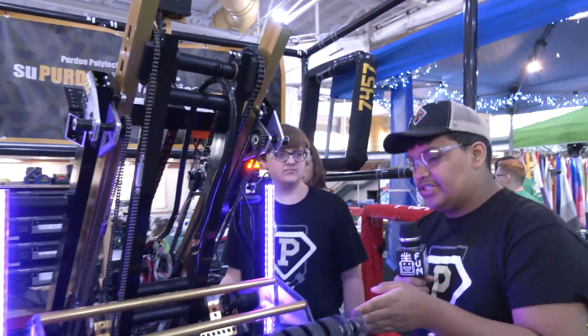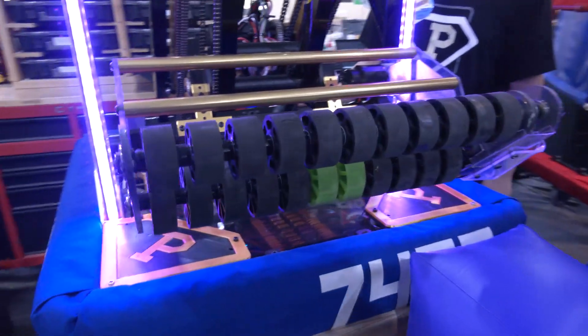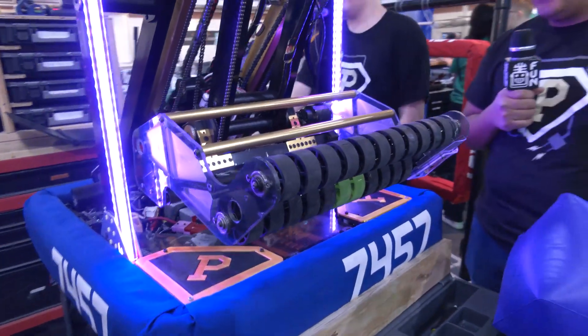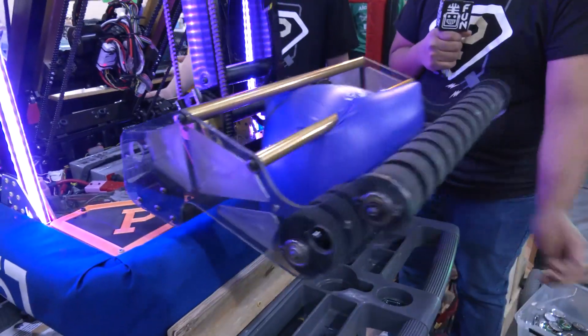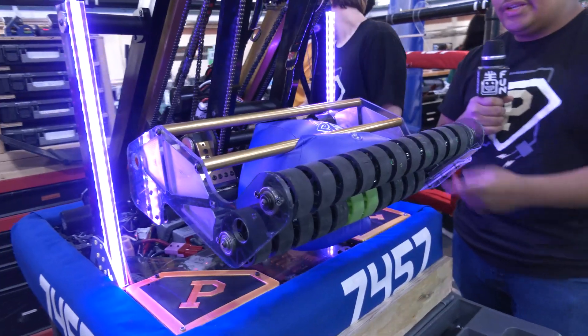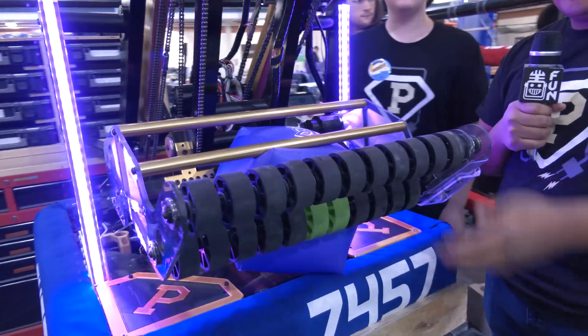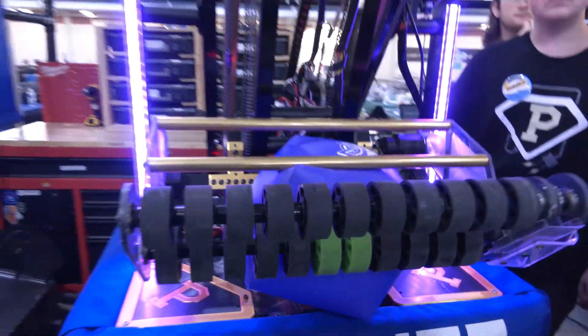Our intake is based on Team 118's intake for the EveryBot. If we can demonstrate — we're going to intake a cube. Then it stows in. The elevator will come out and stow in, that way to prevent as many game pieces from being out in the area so we can't get penalty points. And then we'll shoot the cube back out.